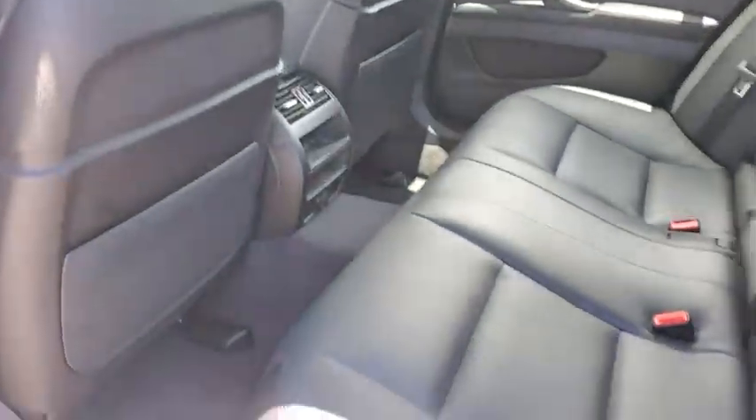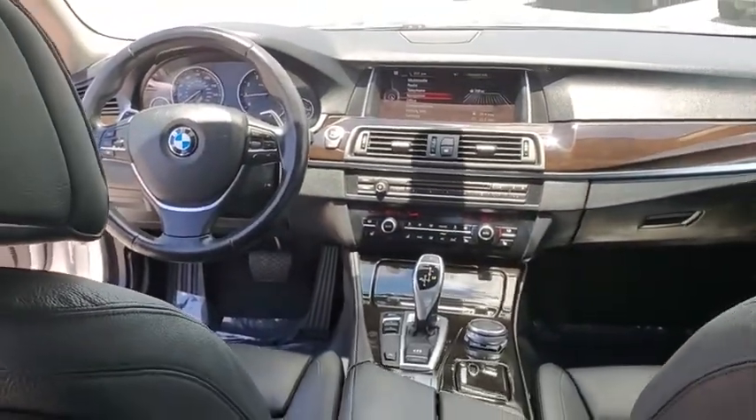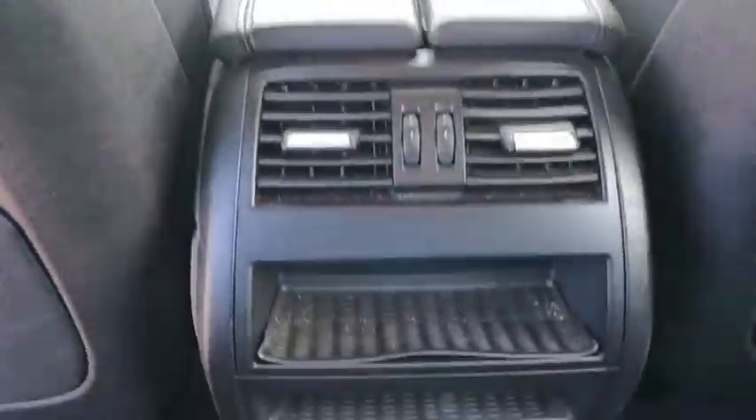Navigation system, heated seats, traction control, power liftgate, backup camera, power passenger seat, dual airbags, leather-wrapped steering wheel, Bluetooth, power steering.